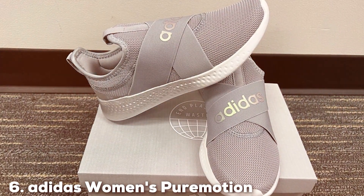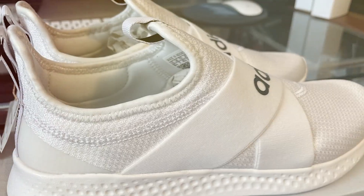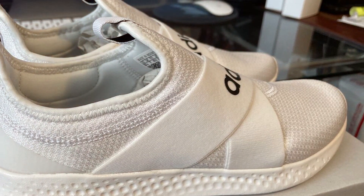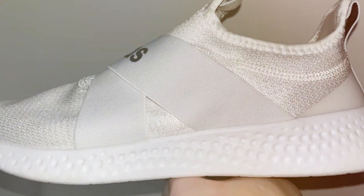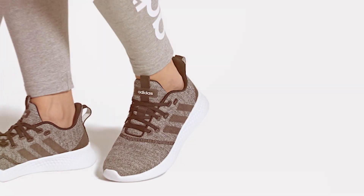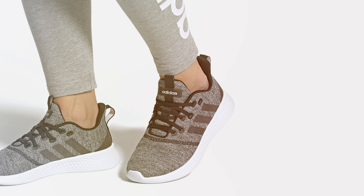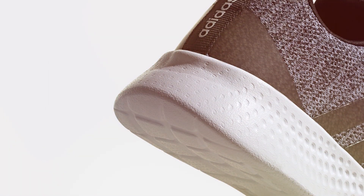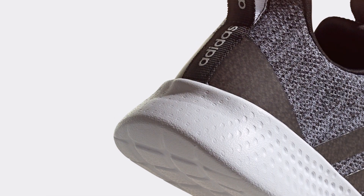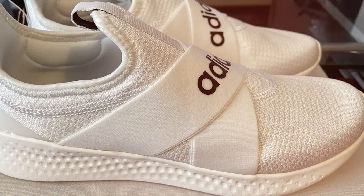The number 6 position is dominated by the Adidas Women's Pure Motion Adapt. The Adidas Women's Pure Motion Adapt shoes are a stylish and versatile addition to any wardrobe. Designed with a minimalist yet chic aesthetic, the Pure Motion Adapt shoes are perfect for women who value both style and comfort. The flexible and breathable upper ensures a snug yet comfortable fit, while the cloud-foam midsole offers plush cushioning with each step. Whether you are heading to the gym, going for a walk, or running errands, these shoes provide the support and comfort needed for all-day wear. The durable rubber outsole provides reliable traction, so you can confidently navigate different surfaces without slipping or sliding.